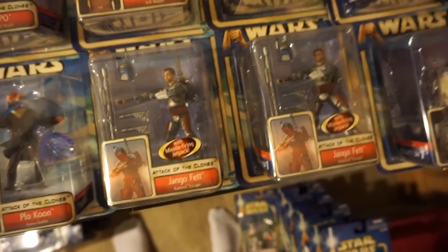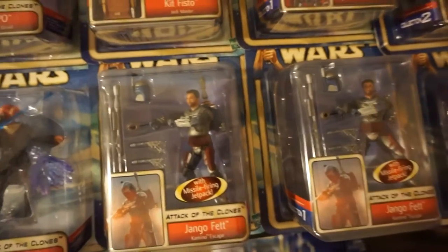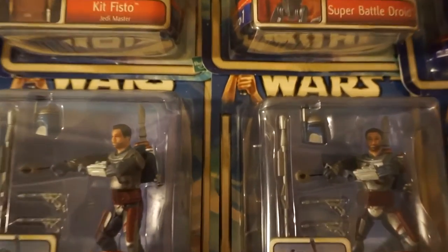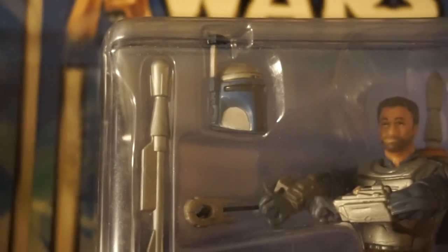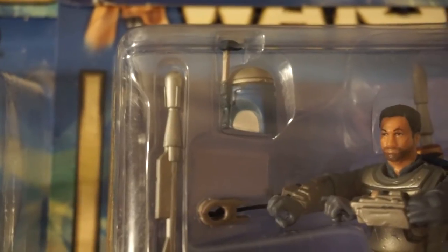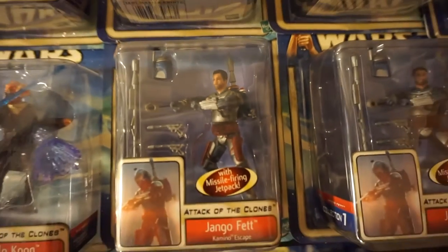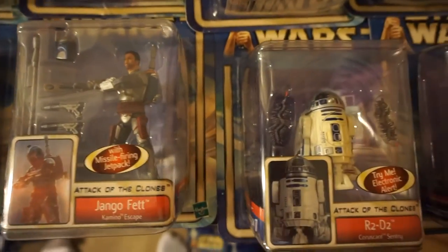Here's one of probably the rarest of all of the Episode 2 figures, as far as variants go — this Jango Fett here. You can see the normal one has a painted visor on the helmet. And then this error, which used to be worth quite a lot — you can see the visor there is unpainted. I must have looked at 300 of those on the shelves over the course of months to find it.